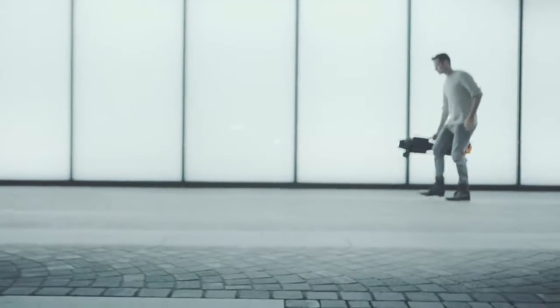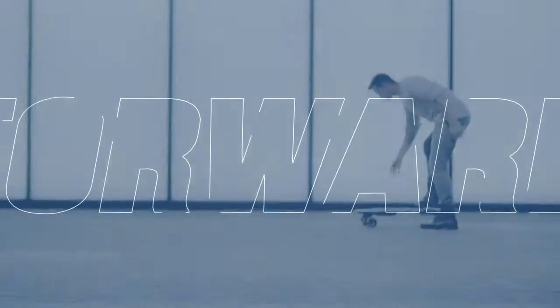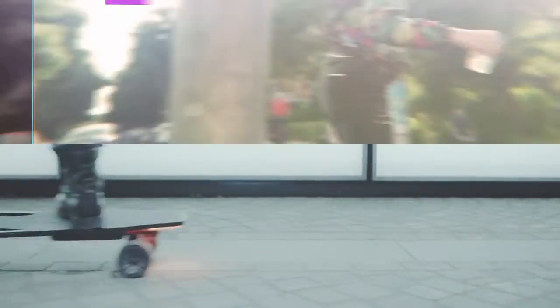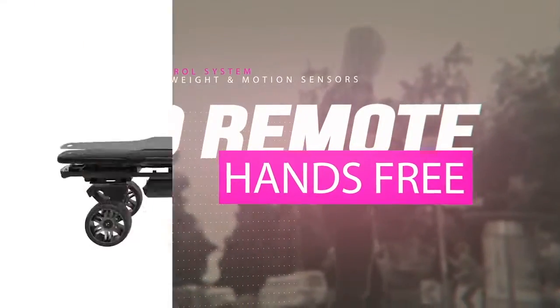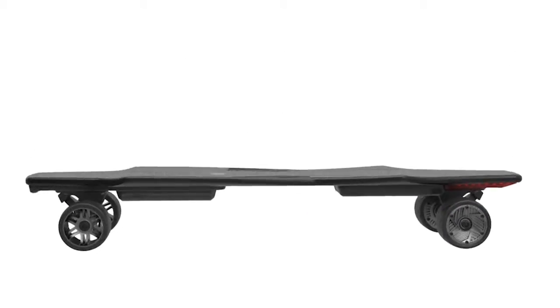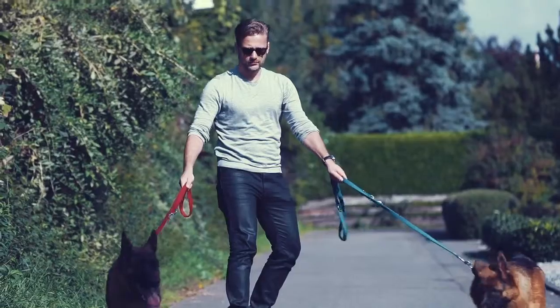The Stark Board tracks your body's natural weight shifting — simply leaning forward to accelerate. No remote needed. The board's motion control system is based on intelligent weight and motion sensors. You are the controller.